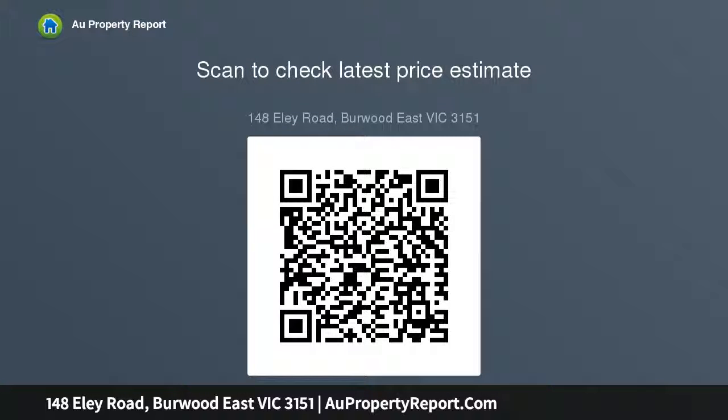Superbly landscaped gardens and access to parklands via rear gate. Bungalow for independent living or teen retreat with own kitchenette and en suite. Across the road from Ely Road Shops, moments from Forest Hill Chase and local amenities.